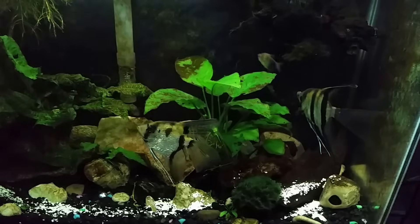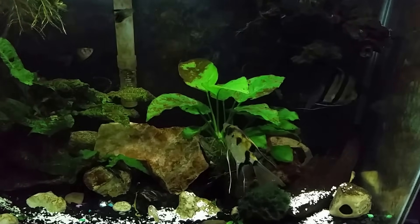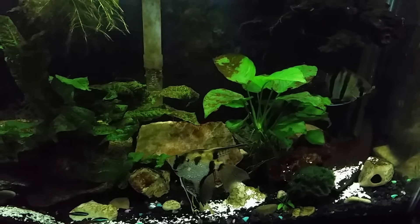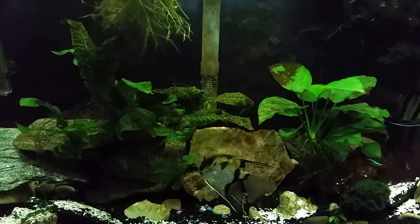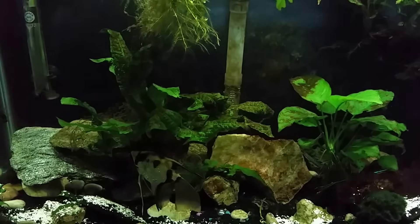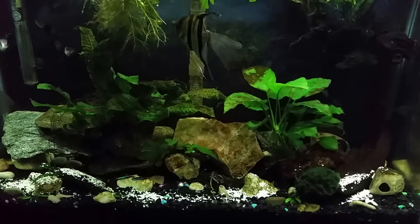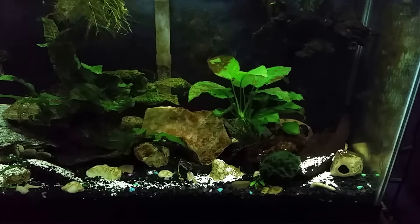Reading this article about why it's pointless to put eggshells in your garden actually gave me even more confidence putting them in my fish tank. The reason I'm doing it in this tank is that I have very, very soft water. I've always suspected that my problems keeping some fish alive were due to too many sodium ions, but now I think it's actually a lack of other mineral ions — calcium, magnesium, and potassium. Without them in my water, I don't think I'll have any luck getting a rubber lip or similar small pleco to thrive.